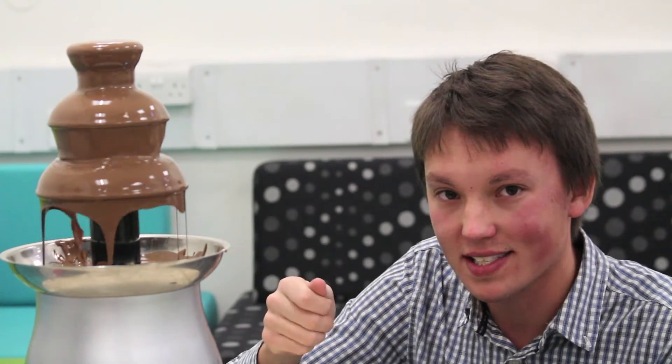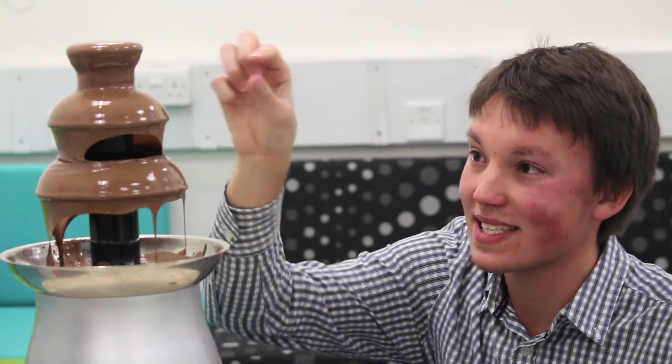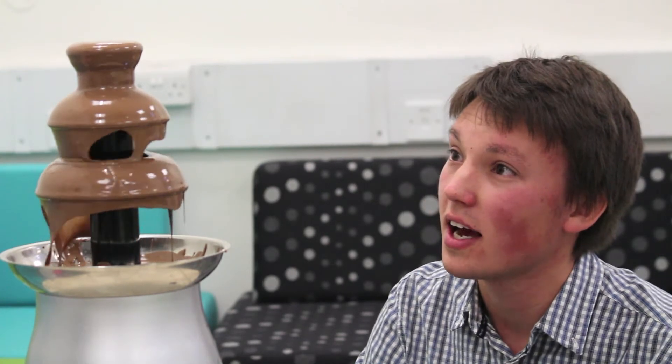This cocoa butter makes it more viscous — it makes it thicker — and making it thicker makes it clumpier and makes it run less well. This is why white chocolate fountains are quite difficult, and why sometimes when you see chocolate fountains they encourage you to put vegetable oil in to try and make it less viscous.